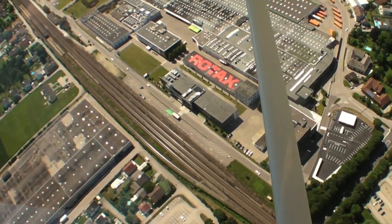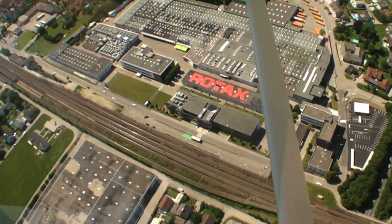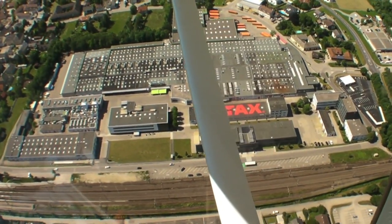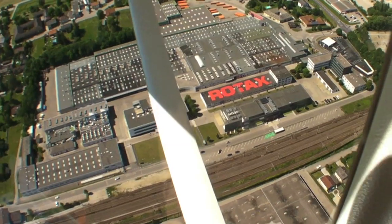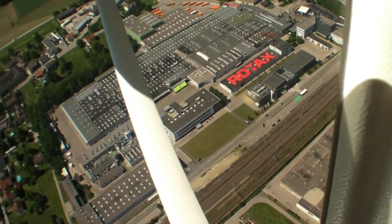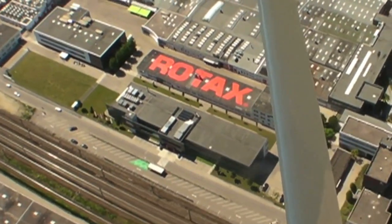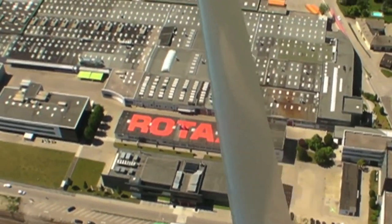Before we look at the engine shop, let's get an aerial view. This is a big factory and the aircraft engines account for only a small portion of it. They're assembled here in what Rotax calls Building 1, which dates to 1947. They recently stenciled the name on the roof to celebrate Rotax's 25th year in the aircraft engine business.